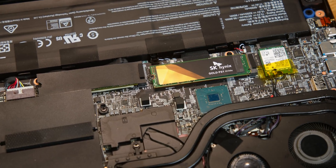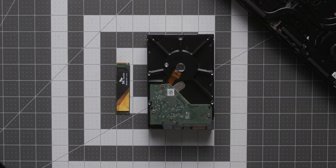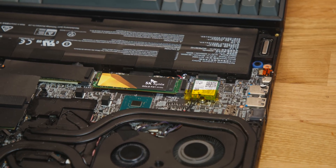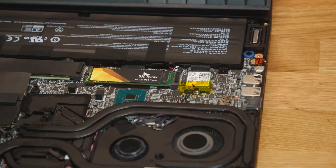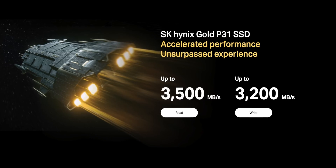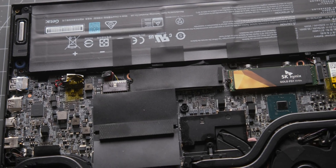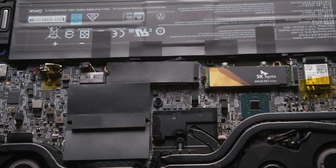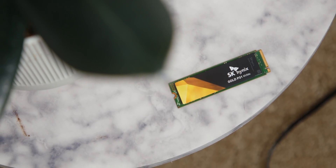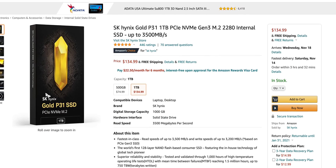At the heart of all of these hacks or new uses is the latest tech from SK Hynix — the new Gold P31 SSD. It uses PCIe NVMe Gen 3 and can do read speeds of 3,500 megabytes per second and write speeds of around 3,200. The Gold P31 delivers best-in-class speeds for PCIe Gen 3, offers really high energy efficiency, and is the world's first 128-layer NAND flash based consumer SSD. You can get them in 500GB or 1TB options, available on Amazon.